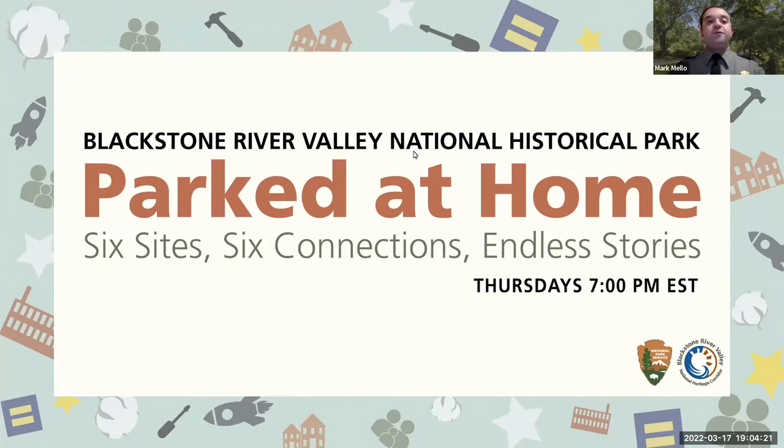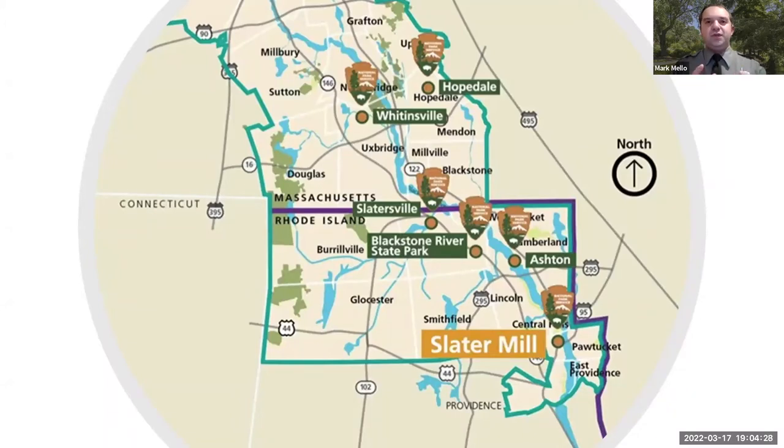For those not familiar with Blackstone River Valley National Historical Park, the park is comprised of six park nodes — NPS lingo for six separate sites that are non-contiguous. They don't physically connect boundaries, but each one tells a different part of the story of the Blackstone River Valley as an incubator and heart of the industrial revolution. I use the analogy: if you think of the Blackstone River Valley as an ocean, think of our park sites as islands in that ocean — individual locations that don't share a boundary, but each important in telling that story of industrialization.